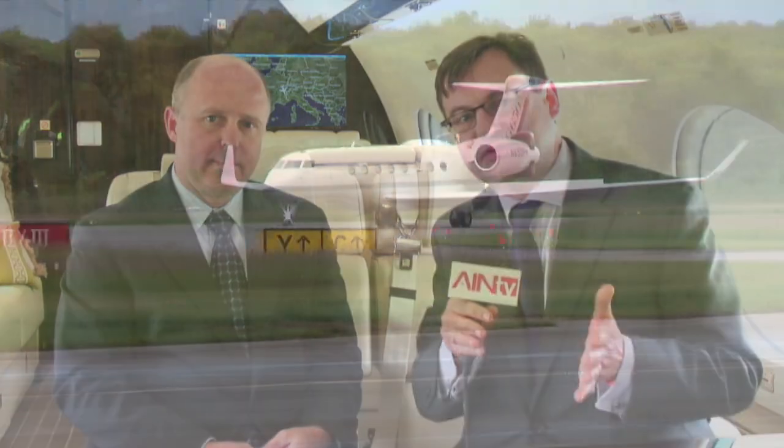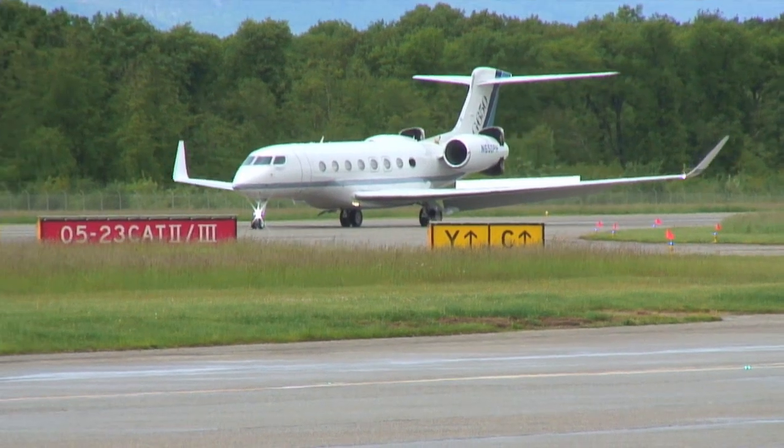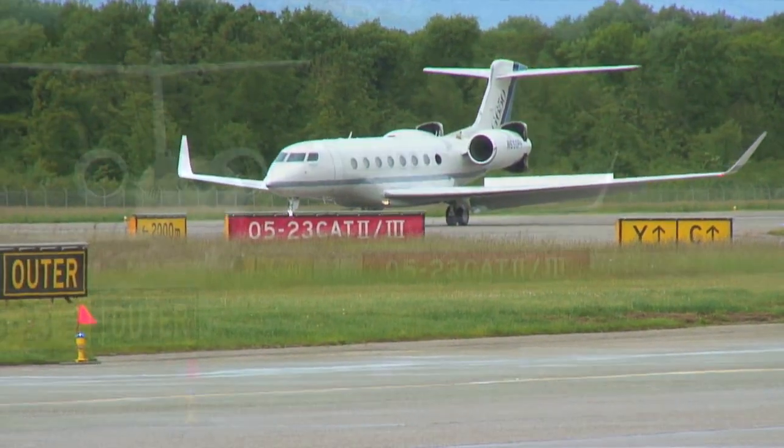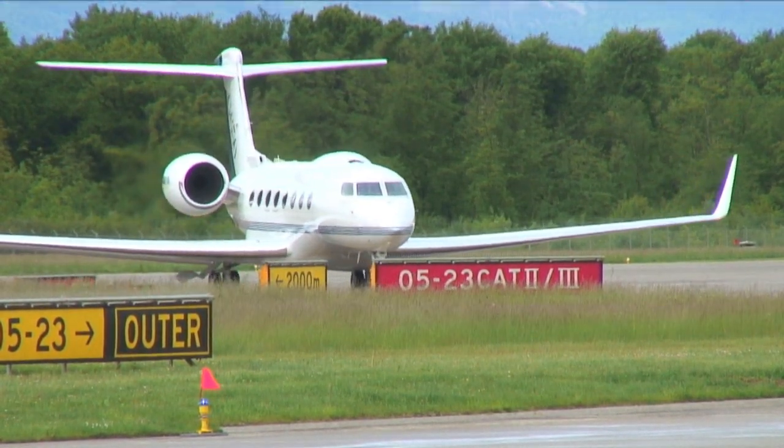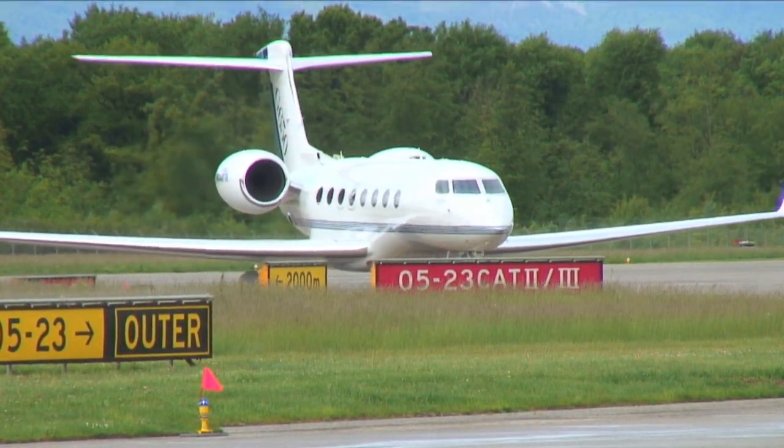Hello, this is AIN-TV. I'm Charles Alcock. I'm in the cabin of Gulfstream's G650 aircraft. It just arrived from London Luton Airport and it's here at the EBACE show. This is one of three new aircraft that visitors to EBACE are going to be able to examine this week.